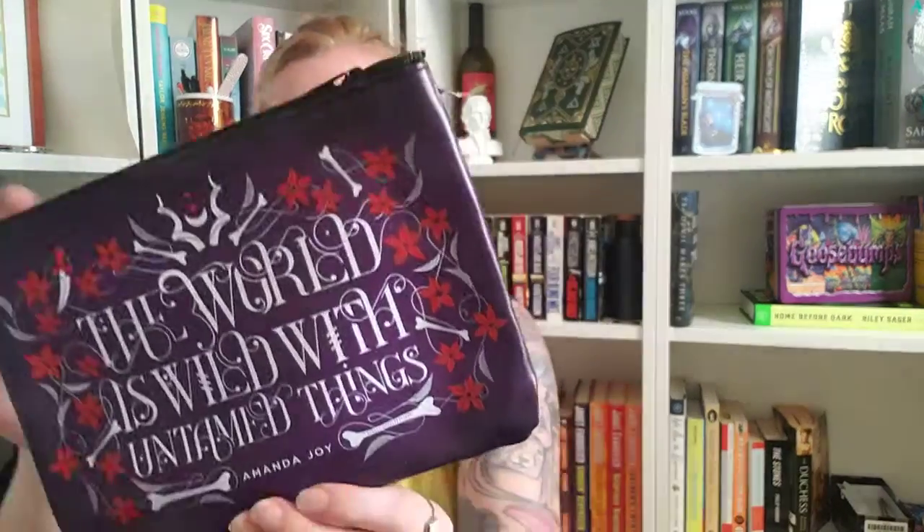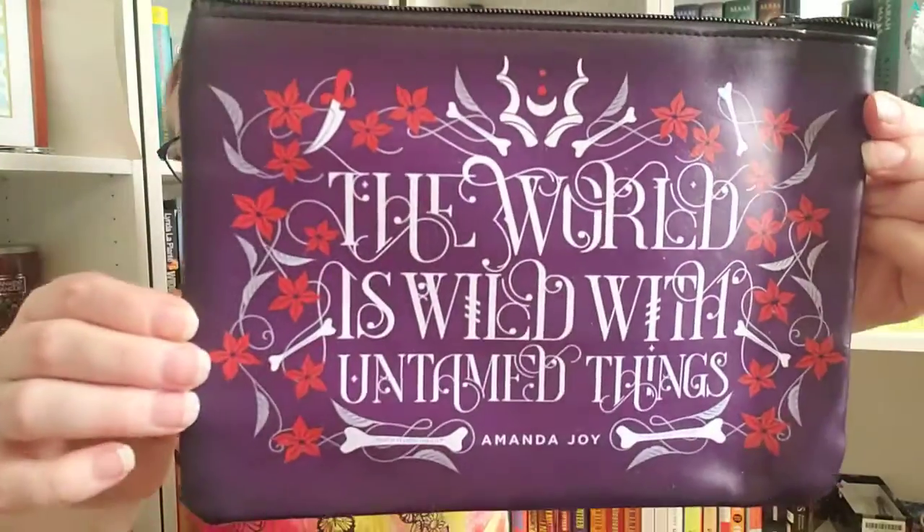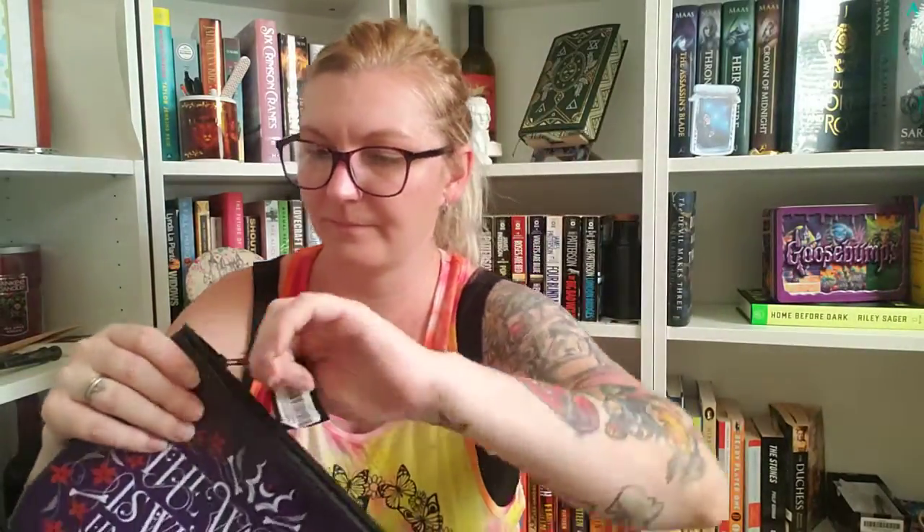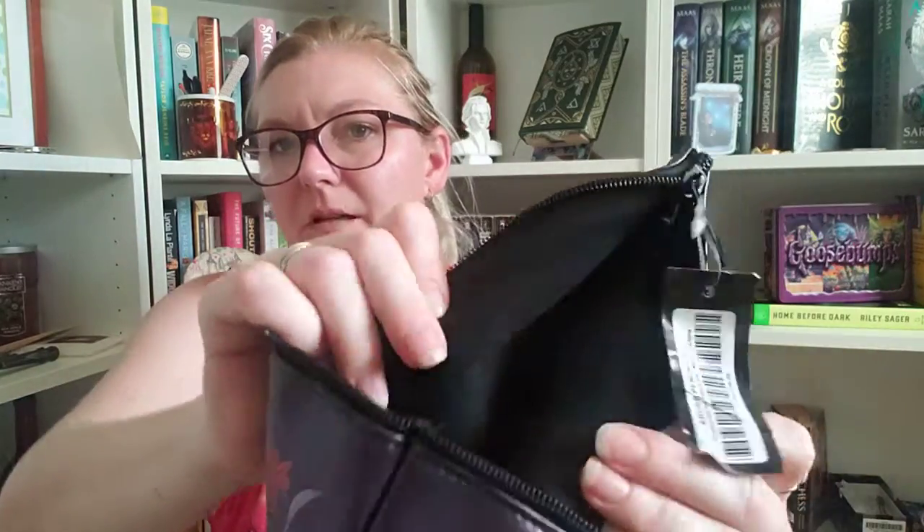Next up, we have a pencil case. It says 'The World is Wild with Untamed Things' by Amanda Joy. So that's very pretty too — it's like a purple and these are like red little flowers that almost look like mistletoe. You could also use it as like a little handbag. It's got some felt-ish type of interior there, so you can use that as a little purse, a money bag, or a pencil case if you'd like.